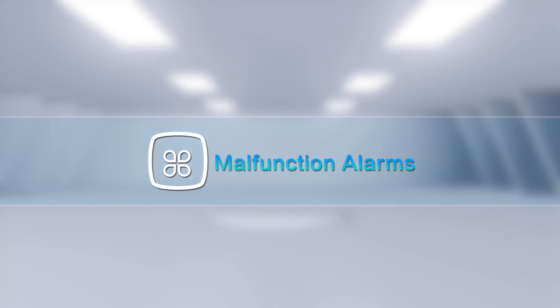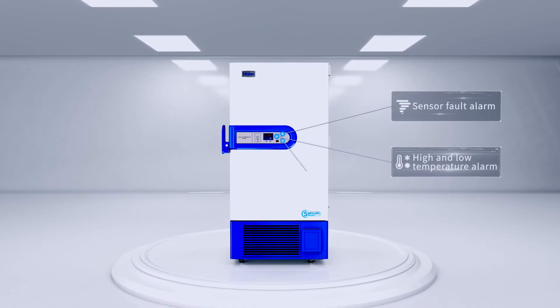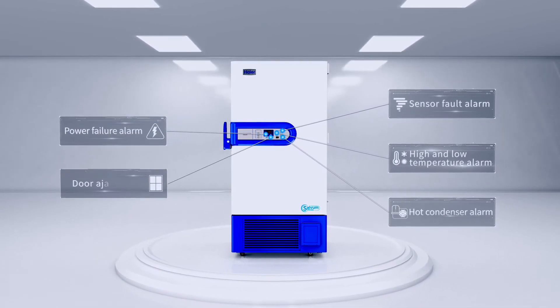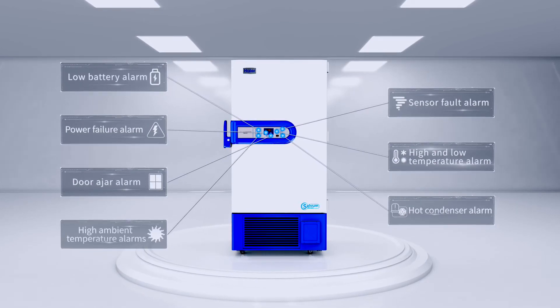Malfunction Alarms. High and low temperature alarm, sensor fault alarm, hot condenser alarm, power failure alarm, door ajar alarm, low battery alarm, and high ambient temperature alarms are included.